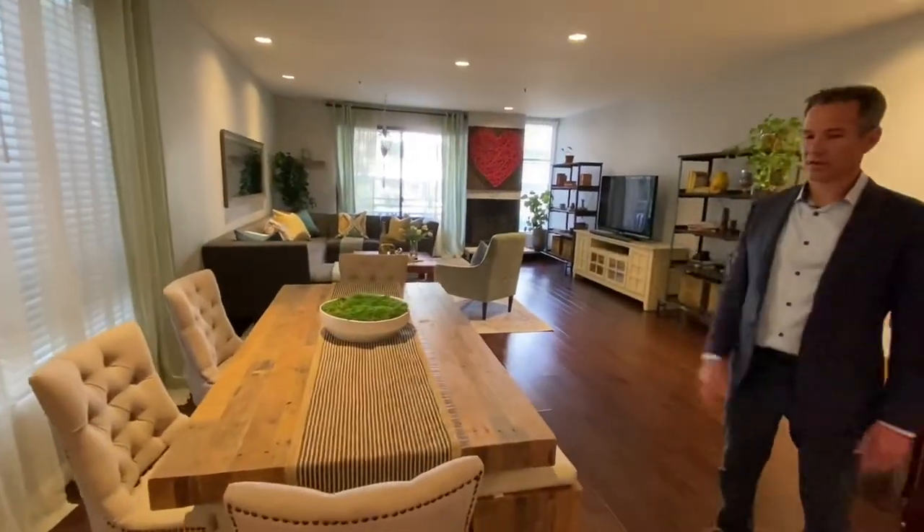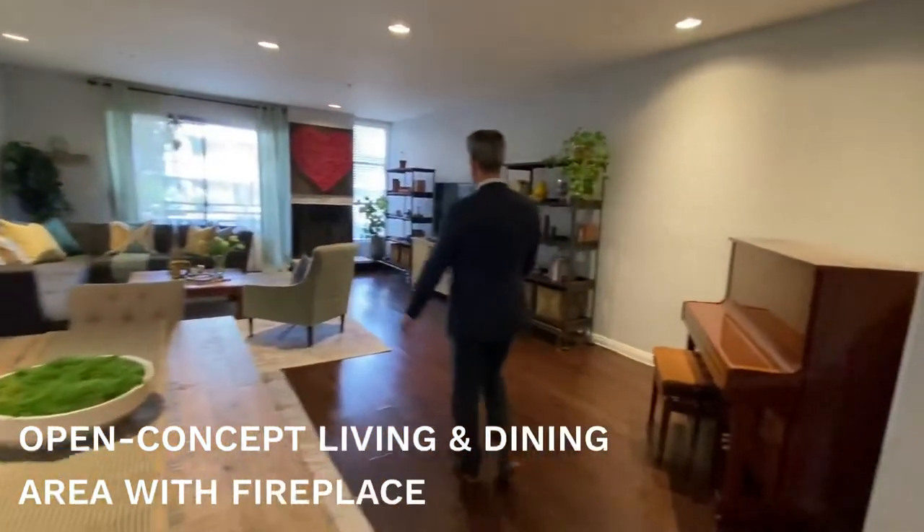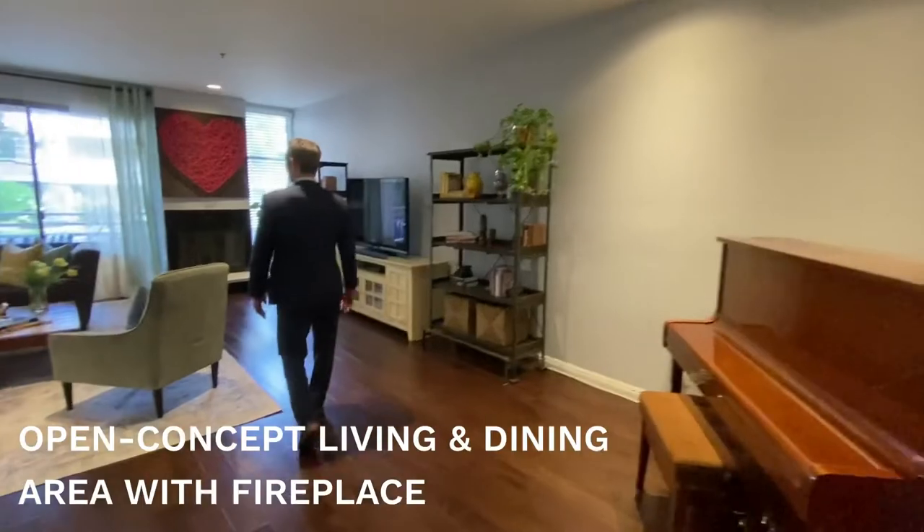It comes right out to the dining area. As you can see, you can put a nice good-sized dining table here, and then it opens right up into this great room with a fireplace and front balcony.